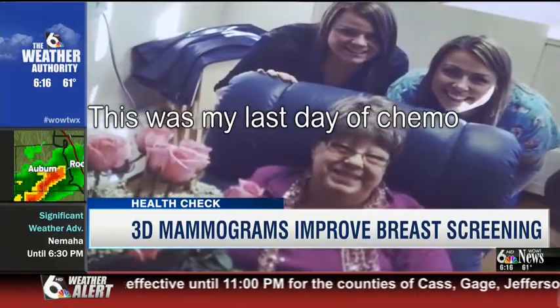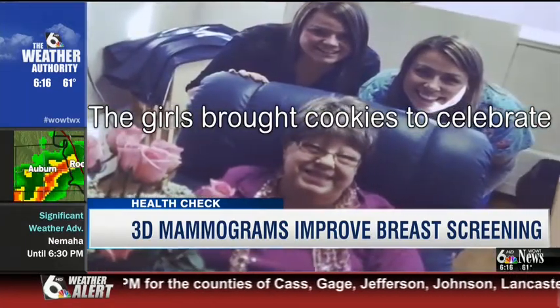This is my last day of chemo, and the girls brought cookies to celebrate. Their mother is an example of how getting an annual mammogram can save your life. If I wouldn't have had that, I'd be gone now.